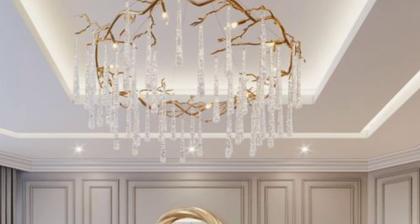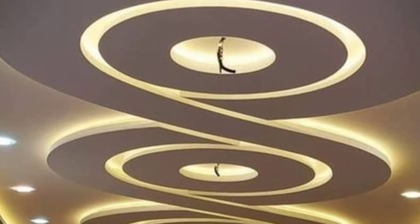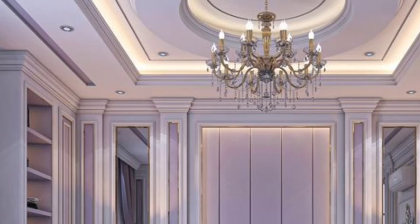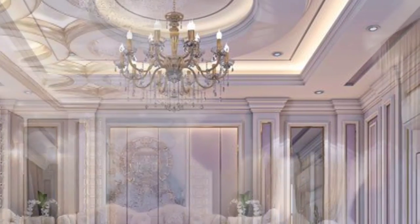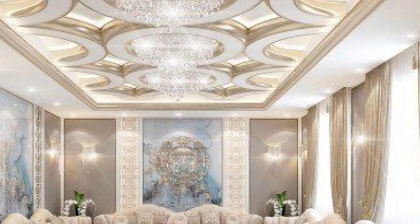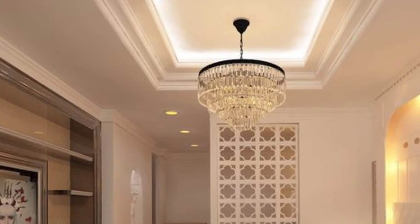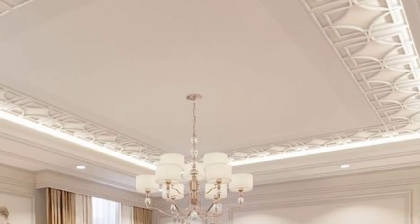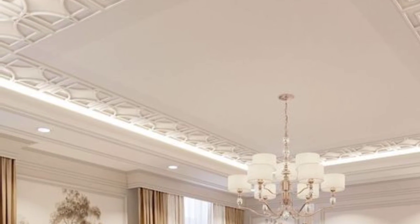Art false ceiling: A gypsum false ceiling board may be molded to create beautiful patterns or designs. Abstract forms will make a distinctive statement while also improving the room's appeal. Coffered ceiling: Ceiling coffering is another popular design style that focuses attention on your roof. You may have a fresh ceiling design that works well with your decor theme and creates a unified appearance for your living room or bedroom interiors.